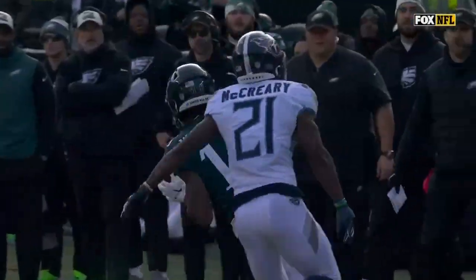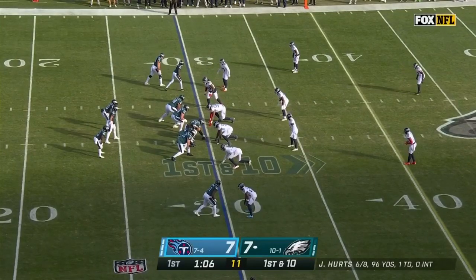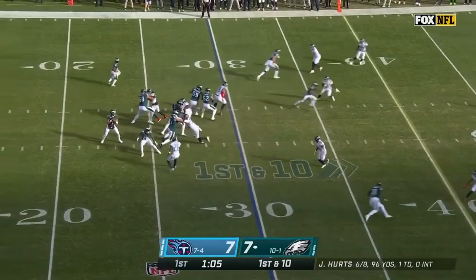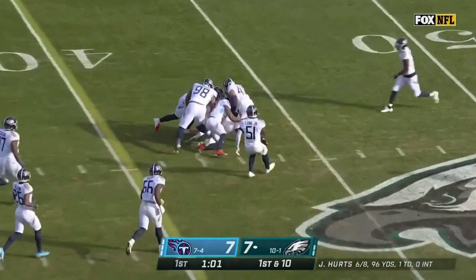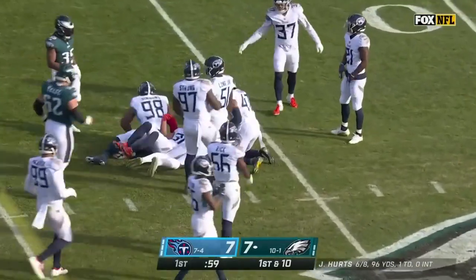Roger McCreary and the dots of the two — been a bizarre start for them. So we'll just do it over on first down. Blitz is coming, Hurts sees it. A.J. Brown on the cross — in stride and a first down. And the former Titan has his catch. Play action.